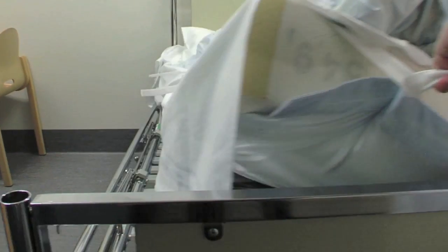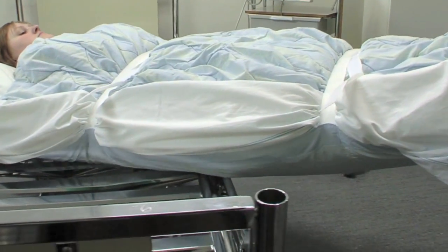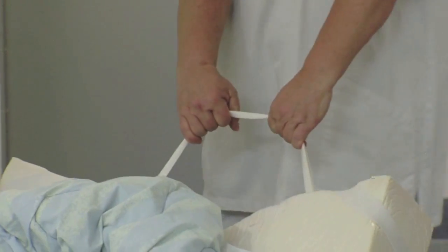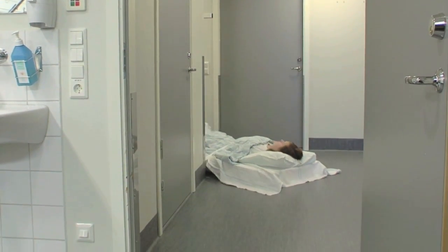Grasp both drawstrings at the foot of the bed and turn the mattress around 90 degrees. Then slide the patient down onto the floor and pull the patient across the floor to the gathering point. Remember to keep the back as straight as possible when pulling the patient.